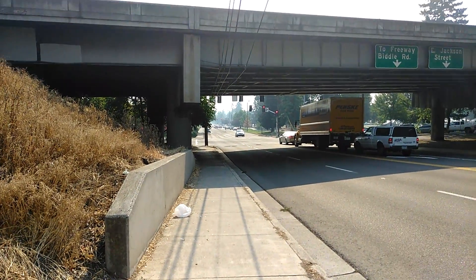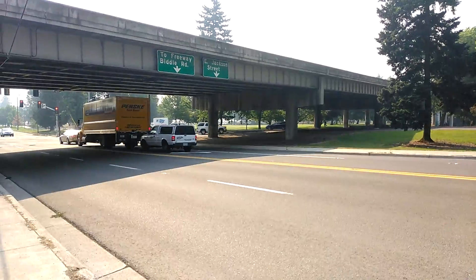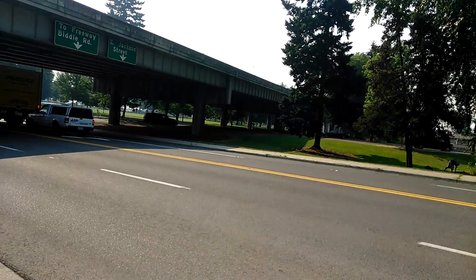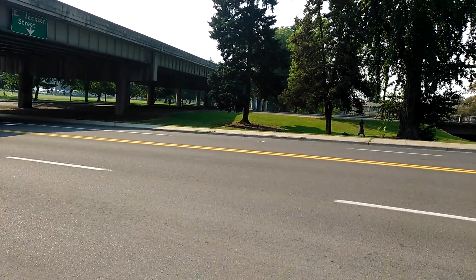All right, here we are on the other side of I-5, and it's Hawthorne Park and Rose Bear right over there. You can just barely see that where we were here. We were down on that side of the viaduct. Now we're on the west side.